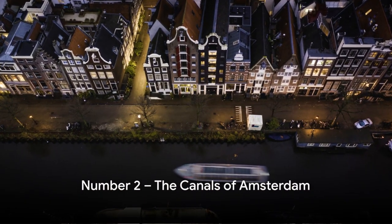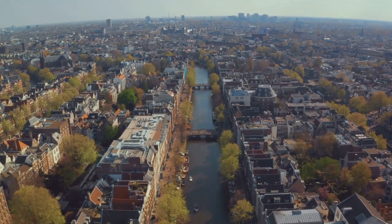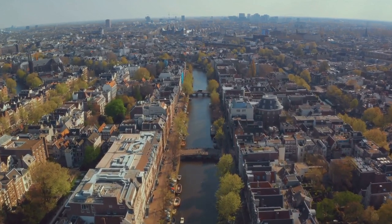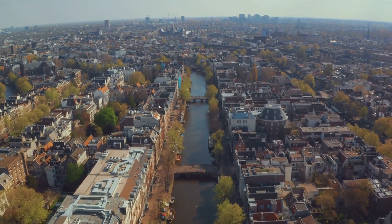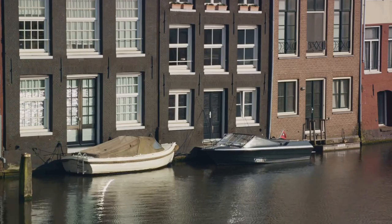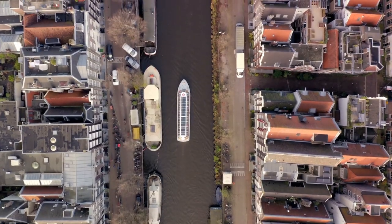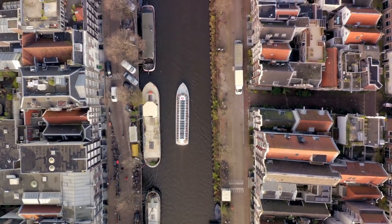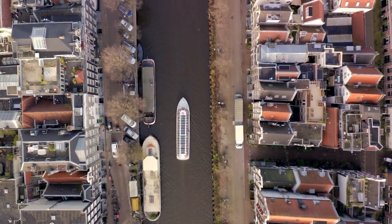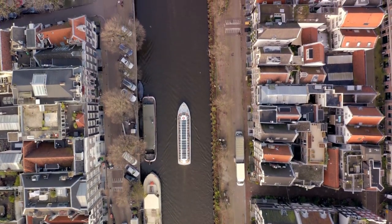Coming in at number 2, we have the Canals of Amsterdam. This beautiful city is a labyrinth of waterways, a real-life watercolor painting that captures the heart of every visitor. Amsterdam's canals are not just pretty to look at, but form an integral part of the city's landscape, shaping its identity and rhythm. You haven't truly seen Amsterdam until you've embarked on a canal cruise. As you gently glide through the serene waterways, you'll find yourself marveling at the stunning architecture of the canal houses, each one unique and filled with history. These houses are more than just bricks and mortar — they're a testament to Amsterdam's rich past.